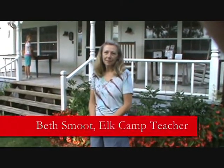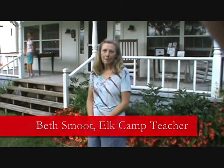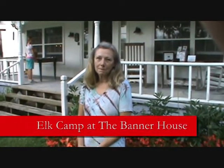Today with us we have Beth Smoot, who is the teacher of the Elk Camp here at the Banner Museum in Banner Elk. They have some very interesting and unique classes. Tell us about the classes coming up in the summer here, Beth.